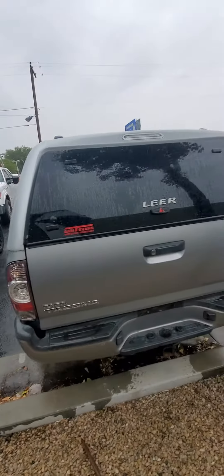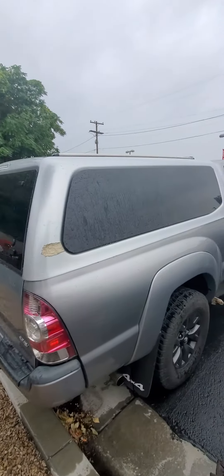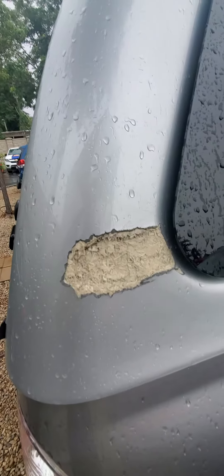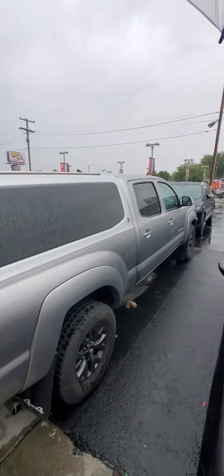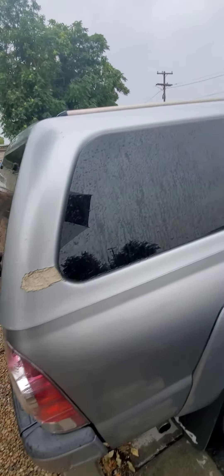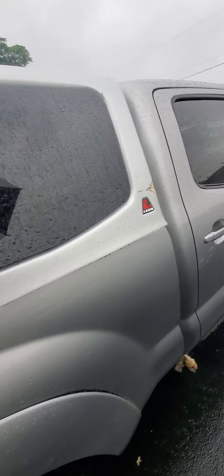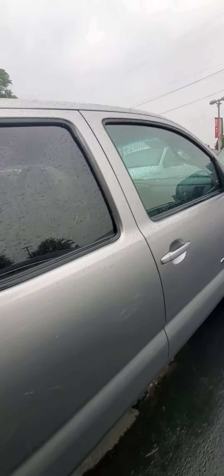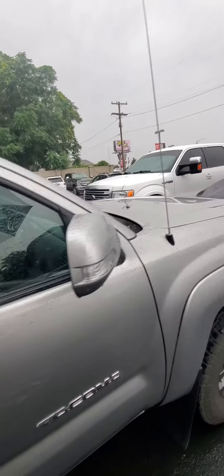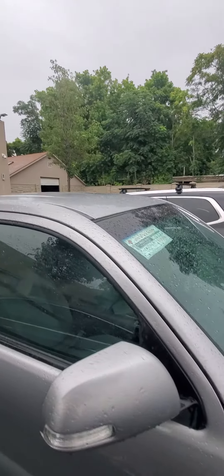Here's the exterior of it. Of course, it's got the shell on it. Now, it does have some damage here on this shell that we will not be repairing, but it does not affect the shell's ability to do what it needs to do. It's made out of fiberglass, so it's not like it's going to rust or anything like that. Body of the truck is in great shape, so whatever they hit with the shell, they did not hit with the truck. And it's a paint mat shell, which is very nice.